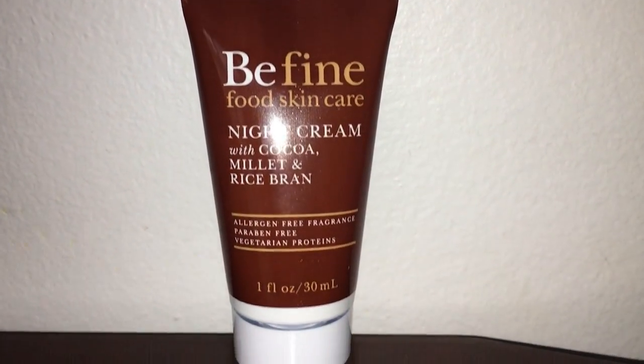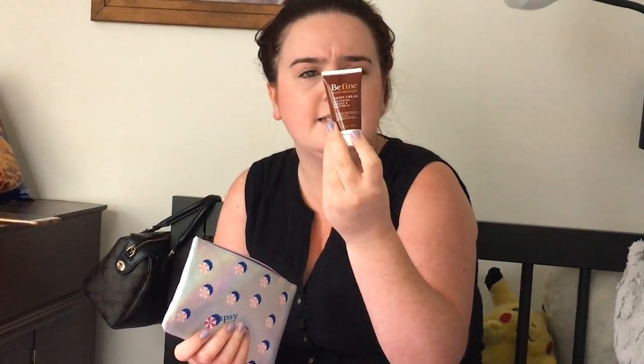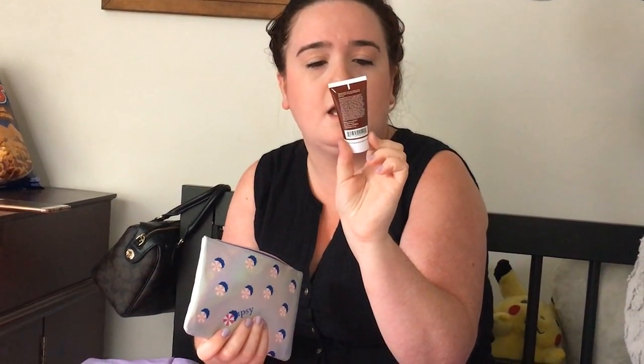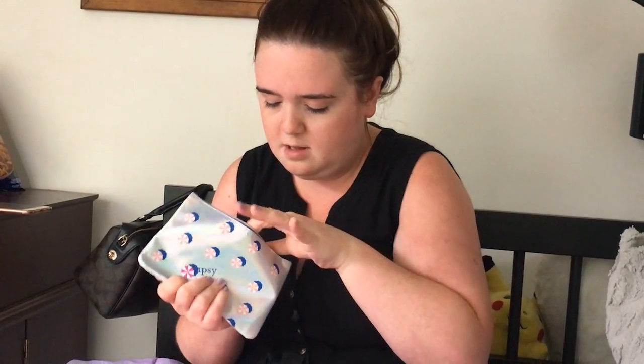Then there's Be Fine Food skincare night cream. I've been having really dry skin lately. It says it's for the face and neck after cleansing, for improved skin tone. This might actually be extremely handy — I've had dry skin under my eyes and on my neck recently. It's allergen free and fragrance free, so that's a good thing.